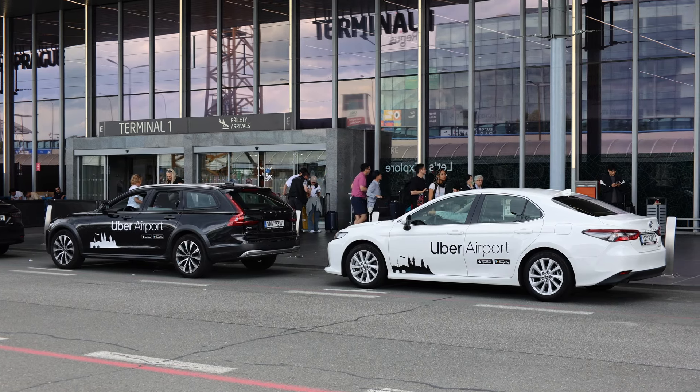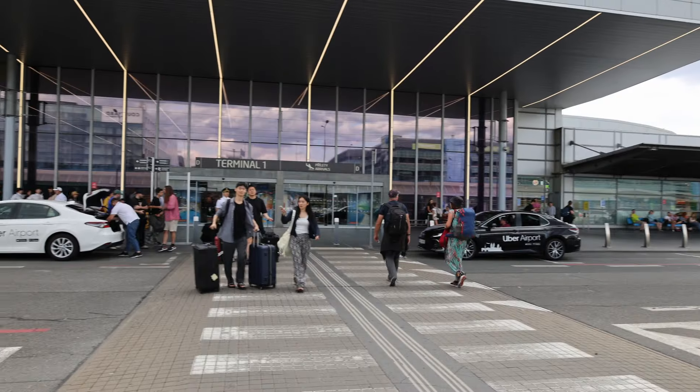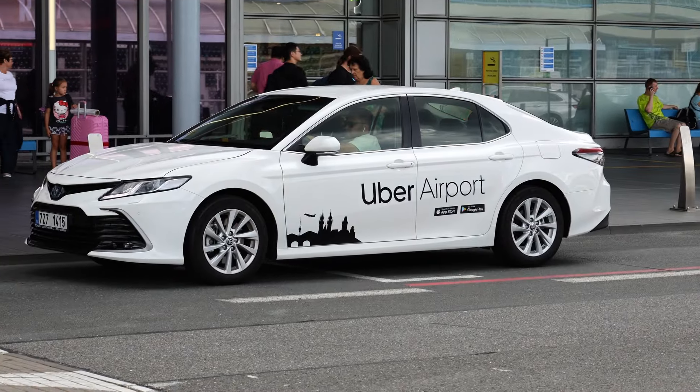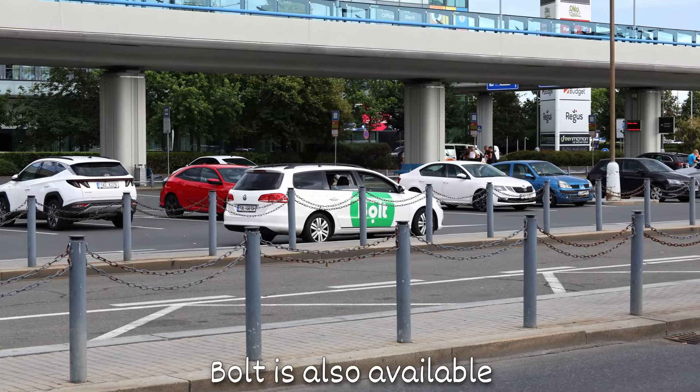Uber recently became the official partner for Prague Airport taxis. If there are three or four of you, it's more convenient and time-saving to take an Uber. The total cost is probably the same or cheaper than the bus, and you save time and effort without jumping into the public transport.